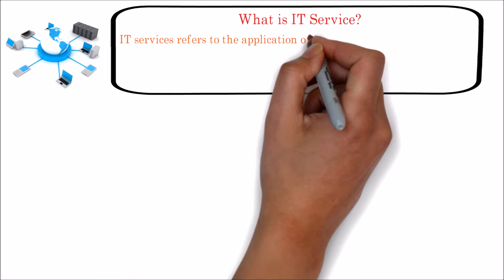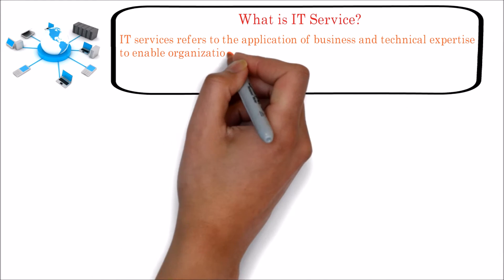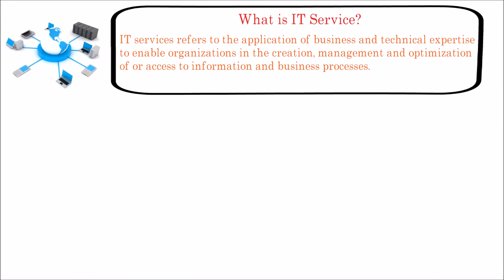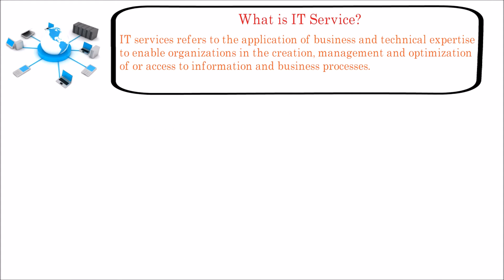IT services refers to the application of business and technical expertise to enable organizations in the creation, management and optimization of or access to information and business processes. A simple example for the IT service is an ERP system which helps to streamline the process and access to data for all the departments across the organization.